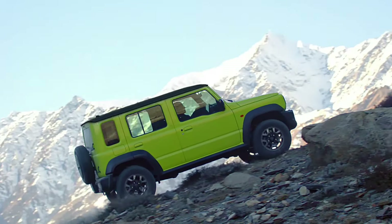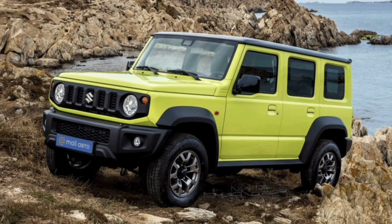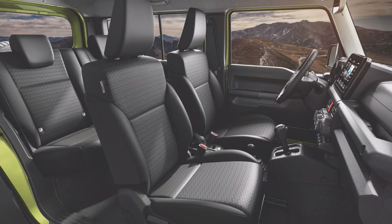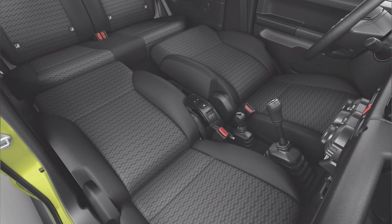If it's pure excitement you're after, the all-new Suzuki Jimny 5 door is here to deliver more character, more fun, and the thrill of a lifetime. With the extra room, you can comfortably bring your favorite crew along, amping up the fun as you dive headfirst into even wilder adventures.